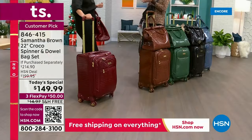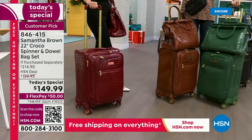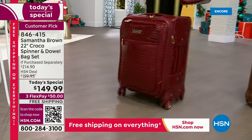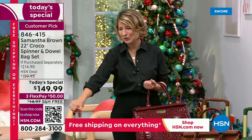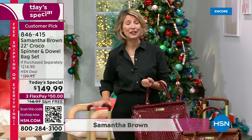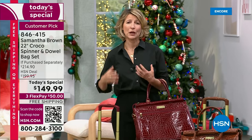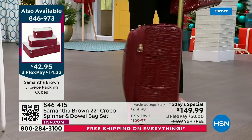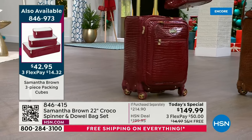The croco is back! For four and a half years it's been sold out, and Samantha's been getting emails and social media messages every day asking when it's coming back. She launched her line with this at HSN in 2011 — 240,000 sets sold. It's been a customer pick for 12 years, loved for its beauty and durability. It meets the 22-inch carry-on size requirements of the strictest airlines, including United, Delta, American, Virgin, JetBlue, and Southwest.